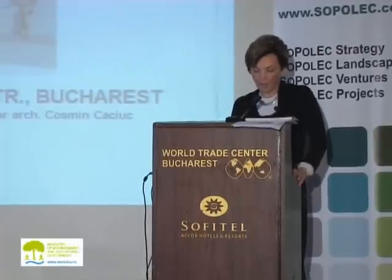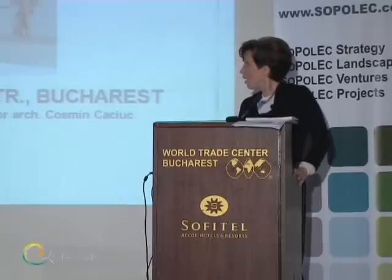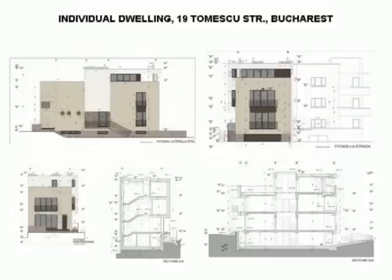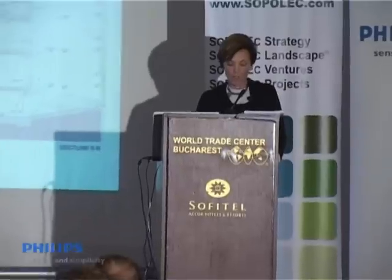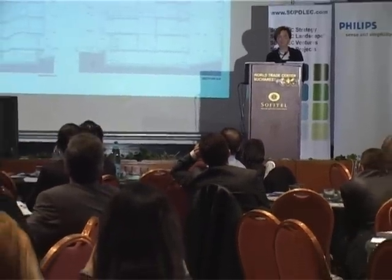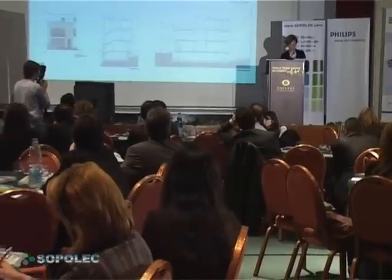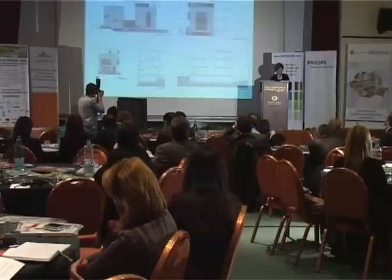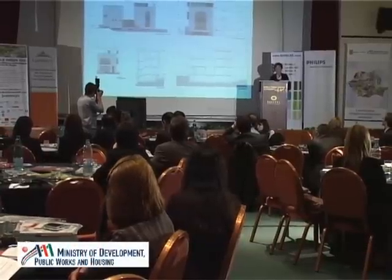My paper is focused on the problems of applying an alternative system of climatization in a small building. You can see on the screen a first variant of our building and then the final variants. The project is a single family dwelling situated in Kotroceni, which is a well-known residential district of Bucharest having a very special urban regulation — a very rough, extremely restrictive one.